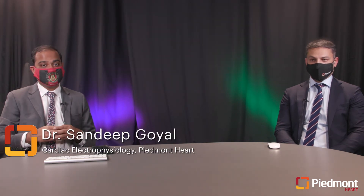I'm Sandeep Goyal, one of the electrophysiologists at Piedmont Heart Institute, and with me I have Dr. Michael Housian, one of my partners and another electrophysiologist at Piedmont Heart Institute. We both have interest in taking care of patients with atrial fibrillation. Today we would like to discuss some common clinical questions regarding atrial fibrillation and also discuss some recent advances and recent data that have come out in the last couple of years regarding management of patients with atrial fibrillation.